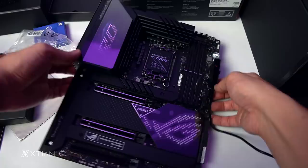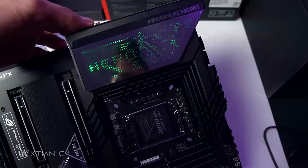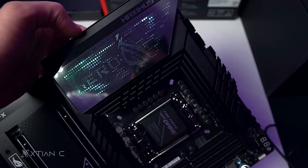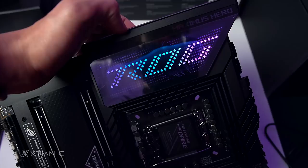As you can see guys, wow — the whole LED is lit up. RGB effects. The effects are really stunning. This is the default animation — pixel matrix. Hero. It's a quick look at the LED of the Maximus Hero.